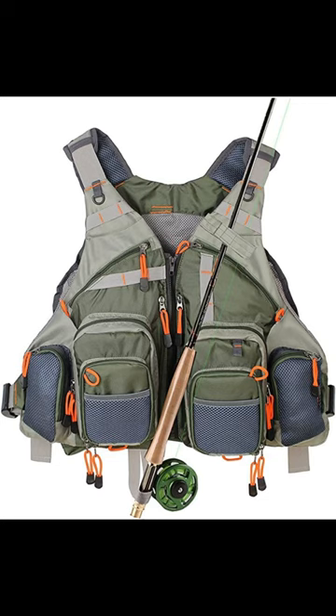10 Best Fly Fishing Vests of 2023 Buyer's Guide.